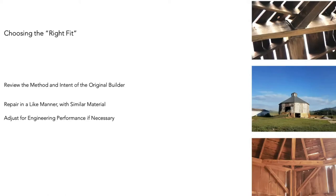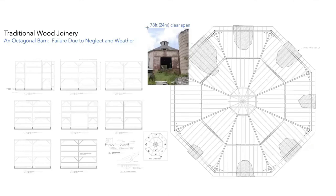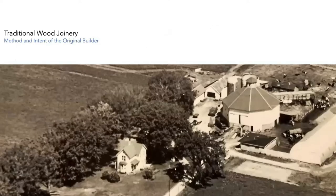The right solution starts with reviewing the method and intent of the original builder, repairing in a like manner with similar material, and adjusting for engineering performance. A successful restoration project needs to start with a set of drawings. Now that we've been using a scanner for the past year or so, it's really upped our ability to create accurate drawings of buildings in the time we need. How does the building fit in its environment? What joinery are we going to use? How do we select species?